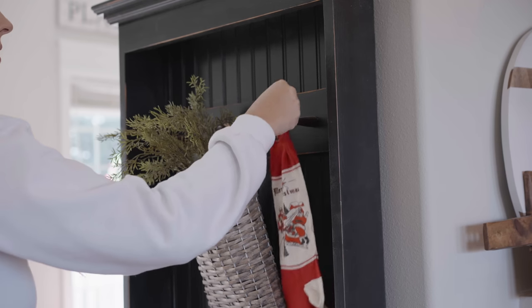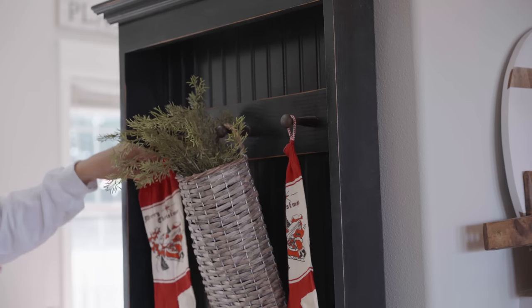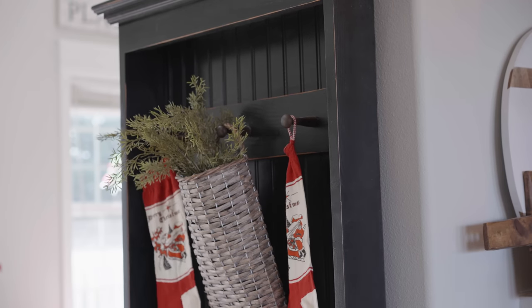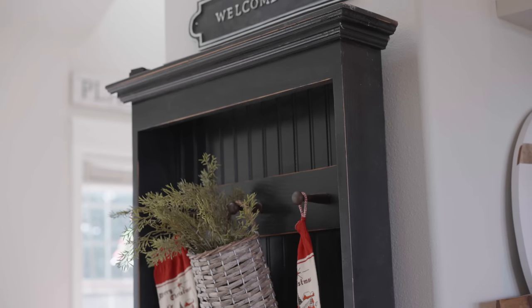I found the perfect spot for these beautiful vintage stockings. I think this looks so darling right here and kind of adds that warm and inviting look to our front entry space.